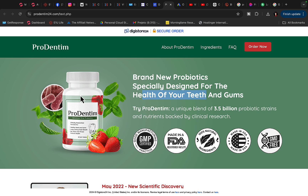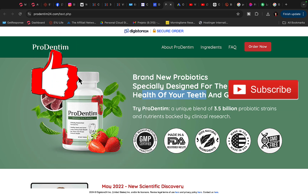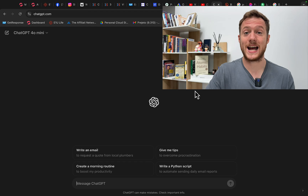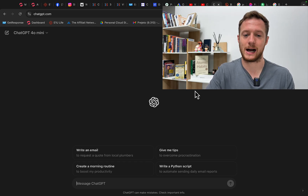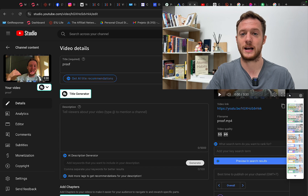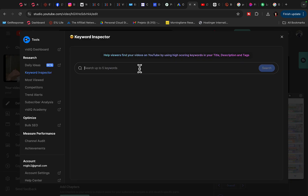I'll show you how to get in business right away. First, create your own YouTube channel — you can use a generic name. Then go to Digistore24, find a product to promote like ProDentim, and jump over to ChatGPT to produce a YouTube video. But before we do that, we'll do a quick keyword research. Jump over to YouTube and I recommend getting a tool called VidIQ, then click on Keyword Inspector.